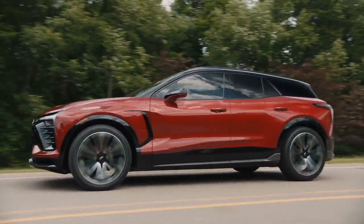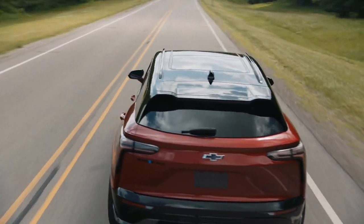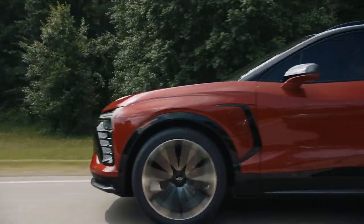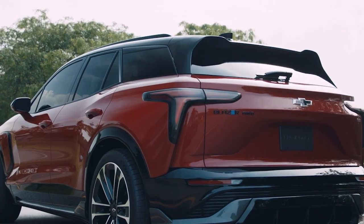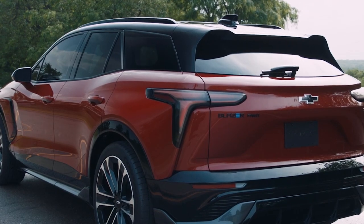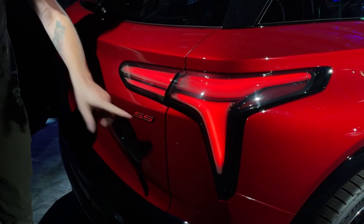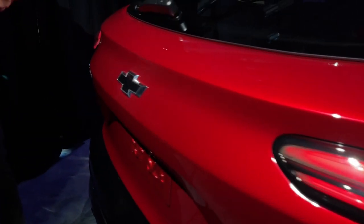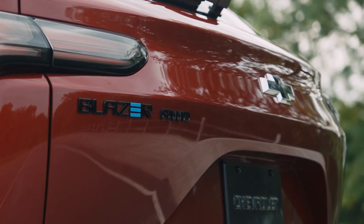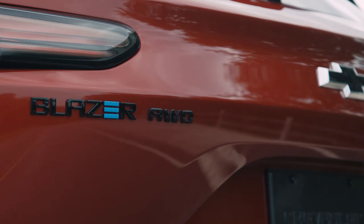Every Blazer SS and RS comes standard with a two-tone roof, but you can get that on the base 1LT and mid-level 2LT products as well. Moving around to the back, the taillights kind of recall the headlights just a little bit with their design, and they also include an LED animation. Then you've got the bright red SS badge to let you know that you are driving the most impressive Blazer available. The gloss black Blazer badge, standard on the SS, also comes with an Ultium logo in the middle to remind you that this is an electric car.